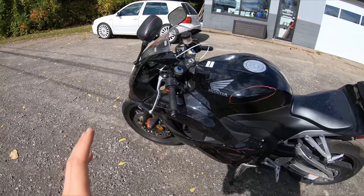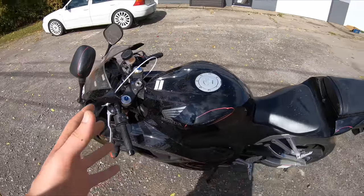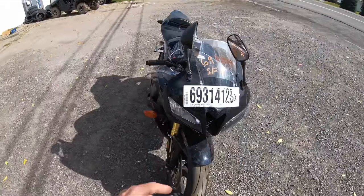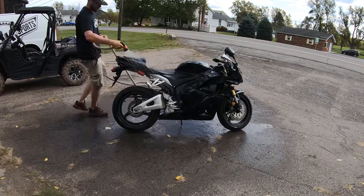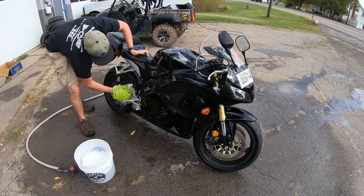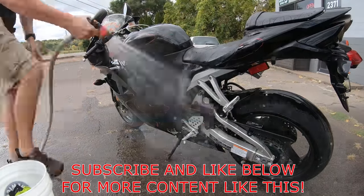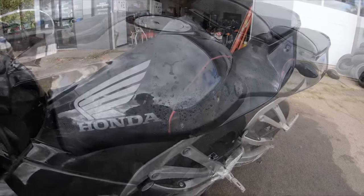Alright guys, so I just got the bike unloaded. This thing is looking pretty dirty — you can see all this dust and everything on the seat, on the plastics. So it's going to be a little bit harder to really see the scratches versus the dirt. I'm going to wash this thing really quick and then we're going to go over all the damage. This bike really is not looking bad, guys — let's wash her up and then let's take a look at the damage.